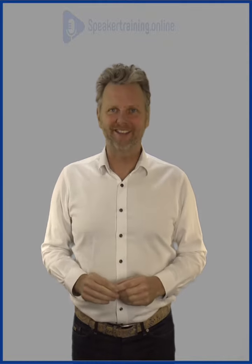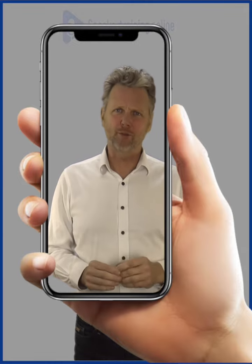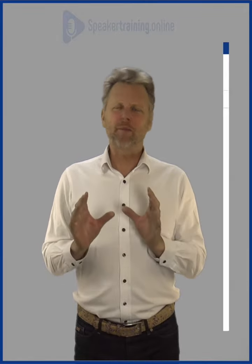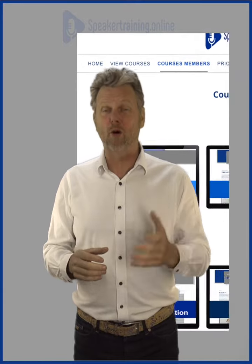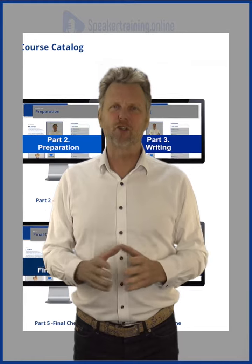Hello and welcome at speakertraining.online, a brand new speaker course with six modules and a lot of vertical videos specialized for your mobile phone, but it also looks great on desktop and laptop. It is a learning management system, so it's easy to see where you are in the program, and you can go forward and backward as much as you want.